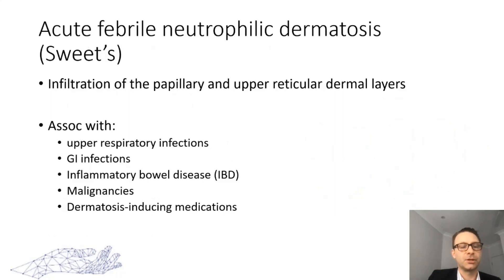In Sweet syndrome, the infiltration is superficial — really of the papillary and upper reticular layers of the dermis. It can be associated with upper respiratory tract infections, GI infections, inflammatory bowel disease such as Crohn's and ulcerative colitis, certain malignancies, and certain medications have also been implicated.